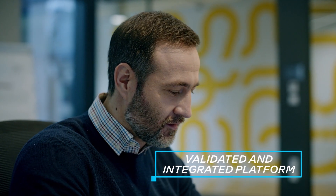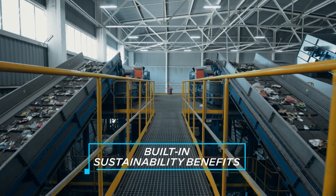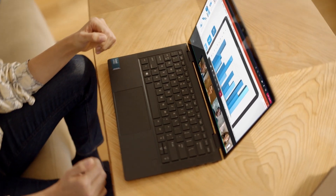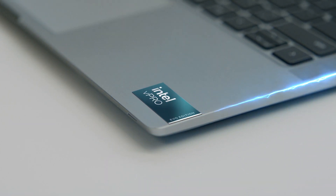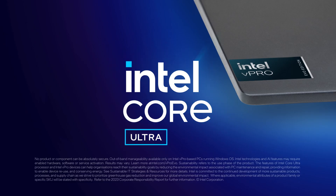The validated and integrated platform helps ensure smooth PC deployment. And from build to retire, Intel vPro Intel Evo Edition delivers built-in sustainability benefits for businesses, helping improve your bottom line responsibly. This platform is built for what IT heroes do. Now unlock the power of AI for your business with Intel Core Ultra Processors and Intel vPro Intel Evo Edition.